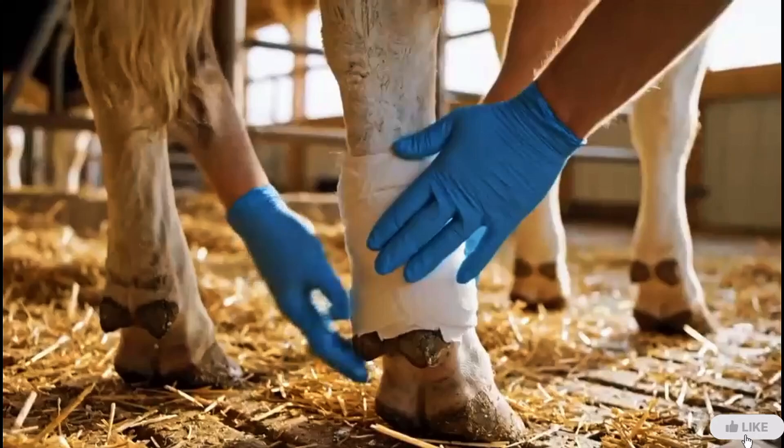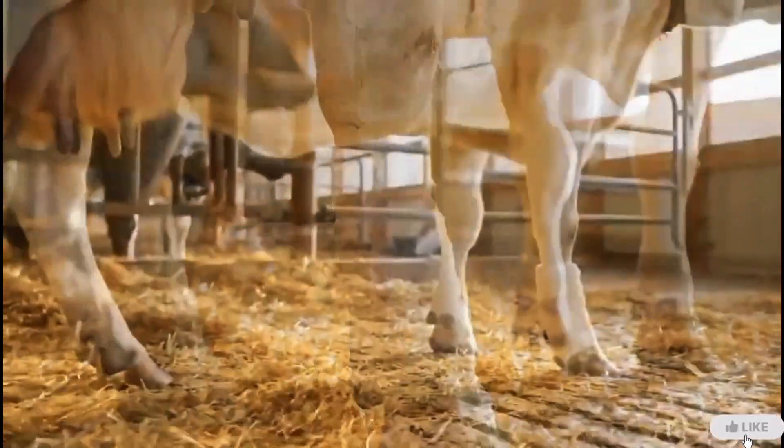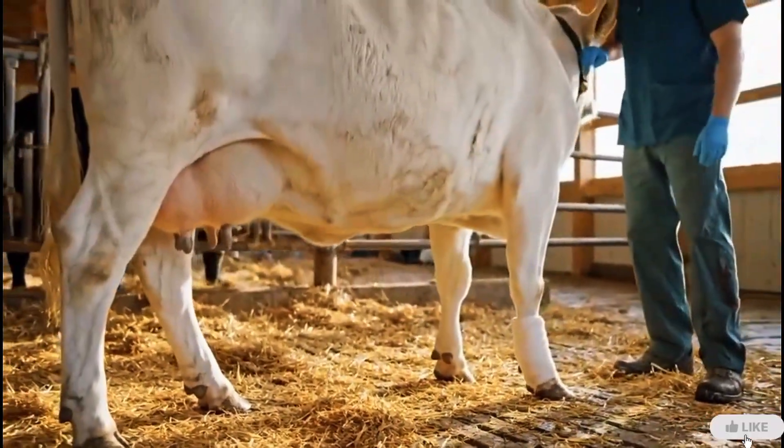The vet checks the bandage to ensure it's secure and comfortable. A stable wrap helps protect the hoof while allowing natural movement.